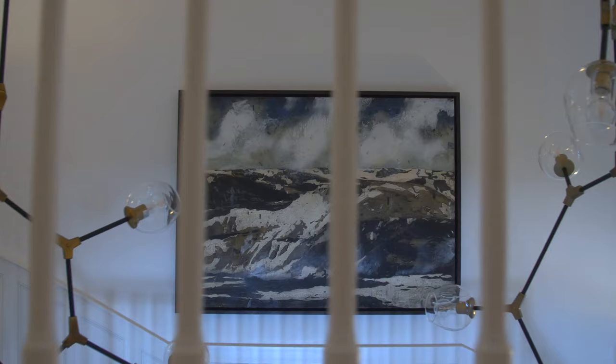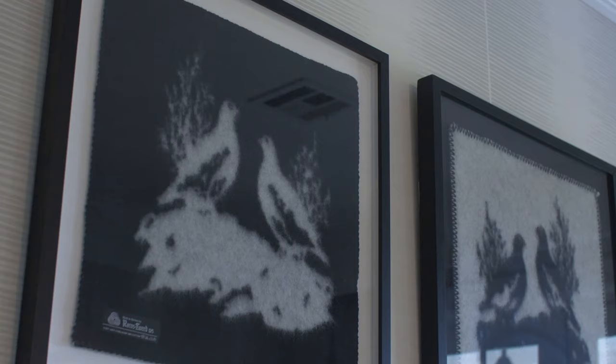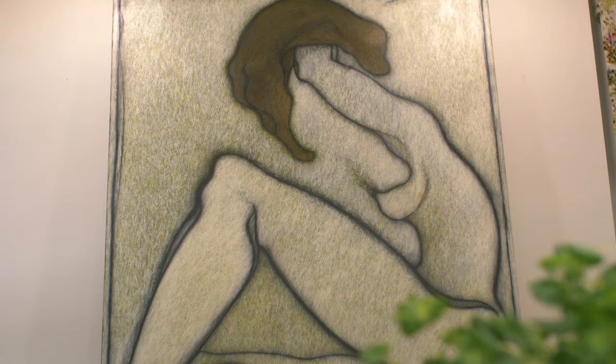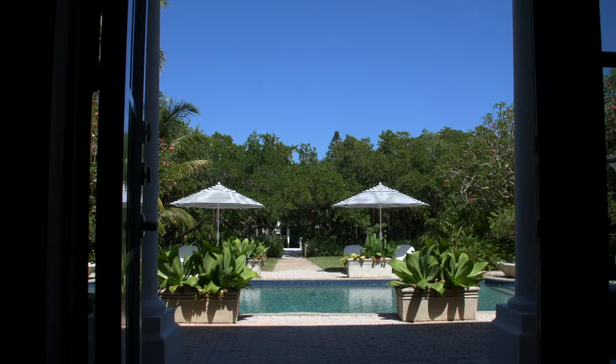The homeowners are really art enthusiasts — they are starting to collect. They have an eclectic sense of style when it comes to choosing art, and that really is a backdrop to this space. I love that we can add something so personal to a home. It's a one-of-a-kind house because of the art that they pick.